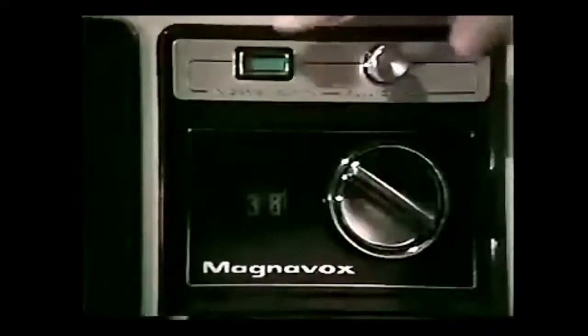What makes this television different from any other in the world? This button. It brings you a home video game built-in — a Magnavox exclusive. One touch and it's Magnavox Color TV with a color picture of astonishing clarity.